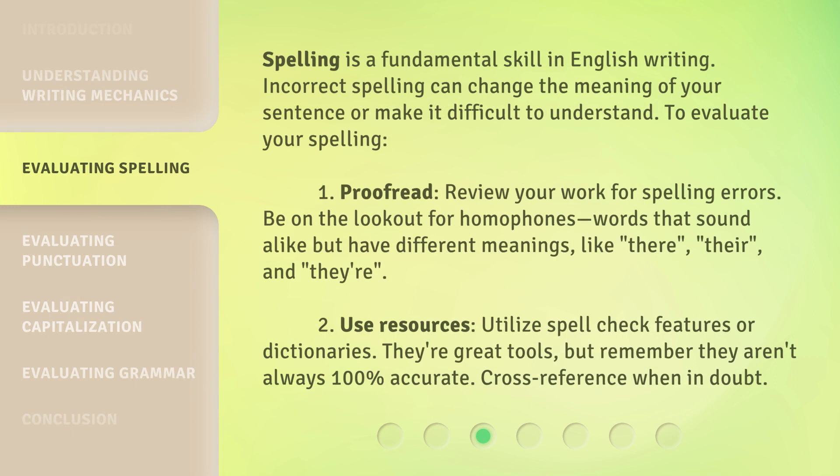Spelling is a fundamental skill in English writing. Incorrect spelling can change the meaning of your sentence or make it difficult to understand. To evaluate your spelling: 1. Proofread — review your work for spelling errors. Be on the lookout for homophones, words that sound alike but have different meanings, like 'there,' 'their,' and 'they're.'